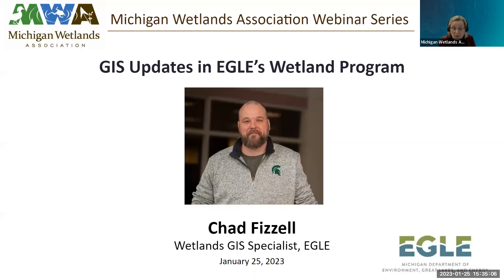Okay, we are now recording. This is the GIS Updates in Eagle's Wetland Program presented by Chad Fizell, who is the wetlands GIS specialist at Eagle. He's been there a while. We've worked with him over the years, and we've seen so many exciting developments in the GIS world and so many great tools that we as wetland consultants use on a daily basis. So we have keen interest in hearing what Chad has to share with us today. Chad, why don't you take over the screen share and start.